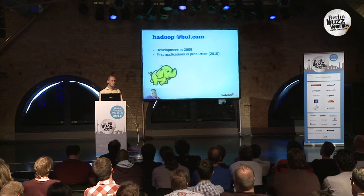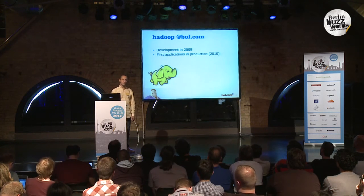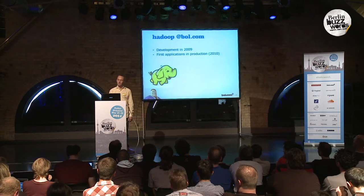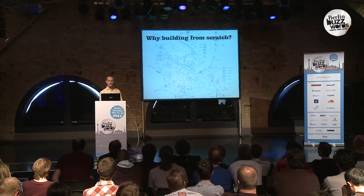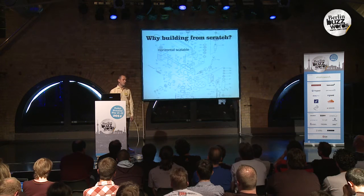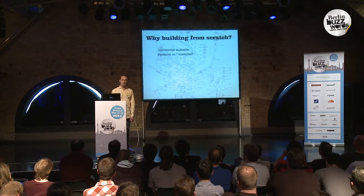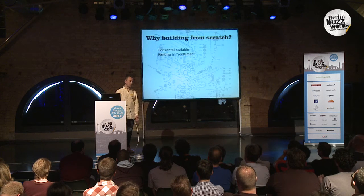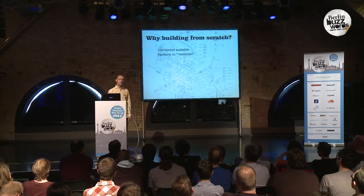Dealing with these amounts of data requires us to use scalable technology. That's why we started using Hadoop in 2009, and the first application went into production in 2010. So why did we want to build a recommender system from scratch? We had non-functional requirements: it needed to be horizontally scalable and perform in real time. The combination of real time and big data is always a little confusing — in this situation, it means in milliseconds.